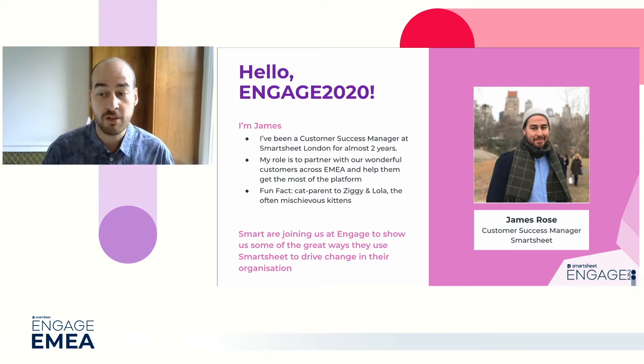It's my pleasure to introduce Karina from the wonderfully named Smart to join us today to talk through her change management processes. So welcome, Karina, thanks for joining us.